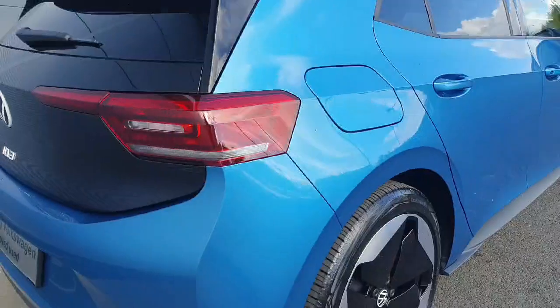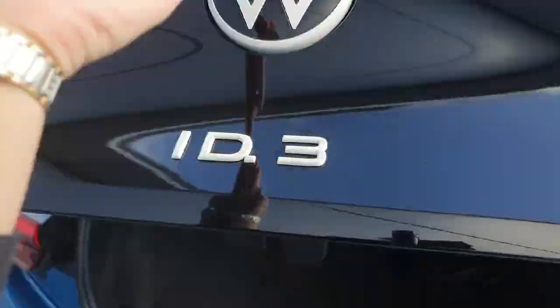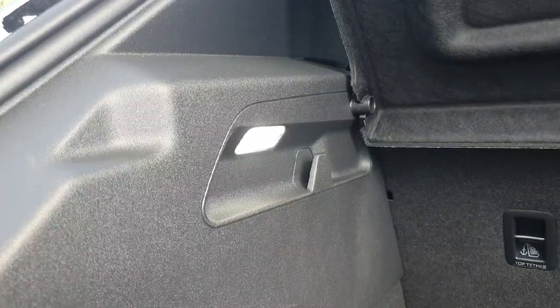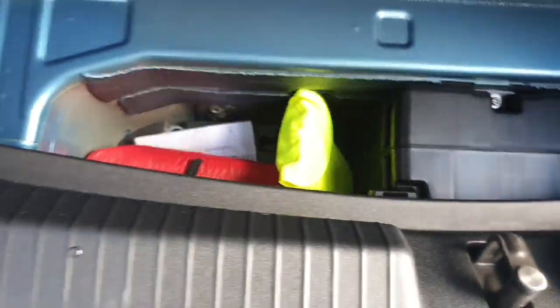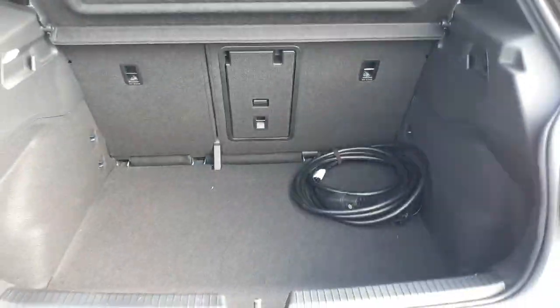Coming around to the rear, it's easy access just by popping in this Volkswagen logo. As you can see we do have plenty of storage space. We have our 12-volt socket and a boot light so you can see your goods at night time. We have these little hooks on either side which is very handy for holding your shopping bags. You have your charging cable and your first aid kit. And if you need to make some extra room, the rear seats do fold down as far as the front.